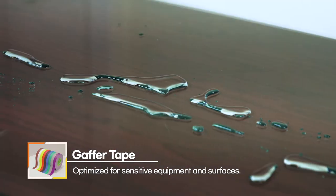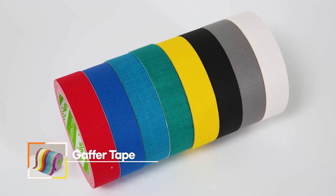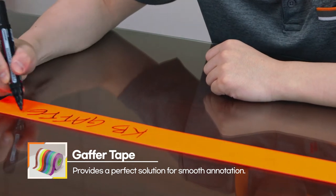Going beyond simple concealment and layout applications, our vinyl coated gaffer provides a perfect solution for equipment labeling, as its surface is optimized for smooth writing.